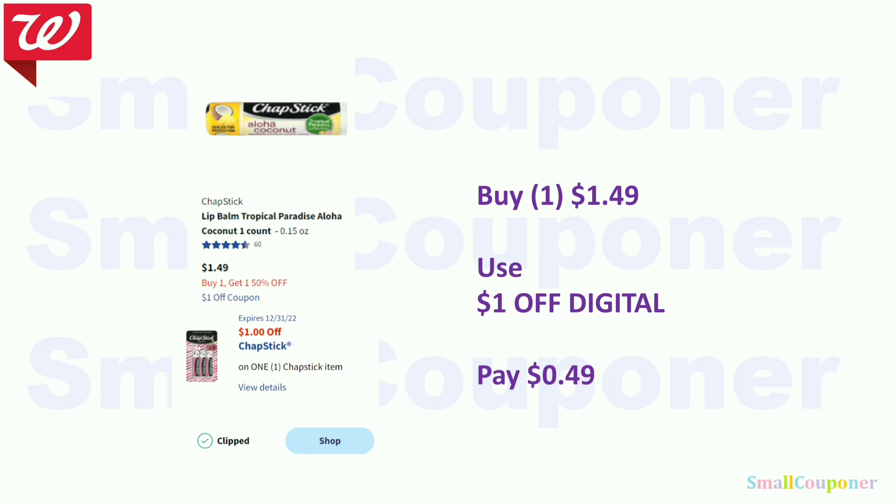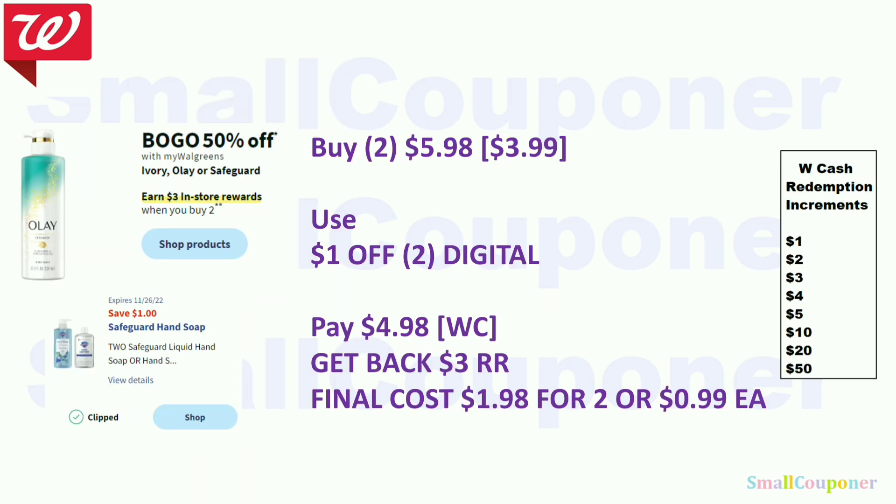The ChapStick is working on the single ones at $1.49 — use the $1 off digital and pay $0.49. The Ivory, Olay, or Safeguard are BOGO 50% off, and when you buy two, you get a $3 register reward. Buy two Safeguard at $3.99 each — two will be $5.98. Use the $1 off 2 digital, pay $4.98 with Walgreens Cash, get back $3 register reward. Final cost is $1.98 for two, or $0.99 each.